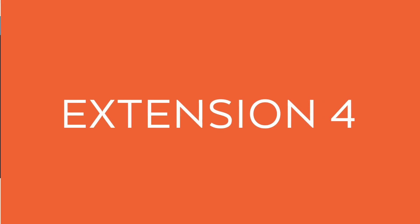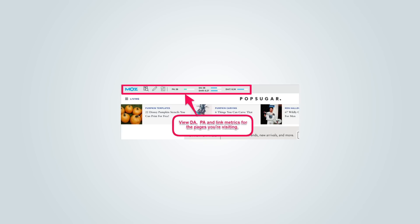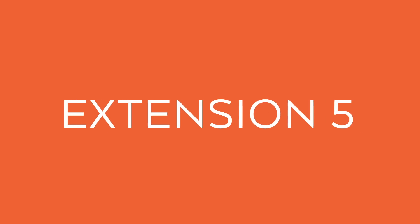The next extension that I love is MozBar. It's a valuable tool that allows you to see how popular your competitors are. MozBar lets you run a quick SEO overview on any page you're on or pages listed in the SERPs. It takes a look at onsite content, social media engagement, technical SEO, backlinks, domain authority, and even page authority.